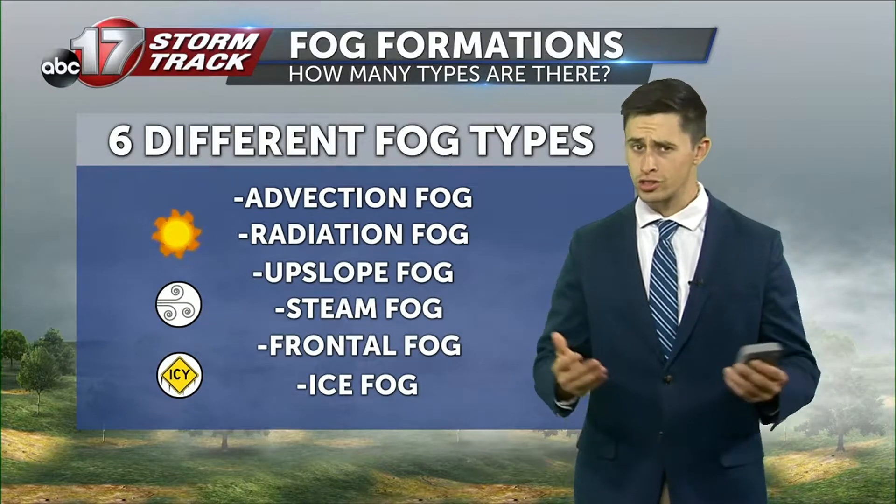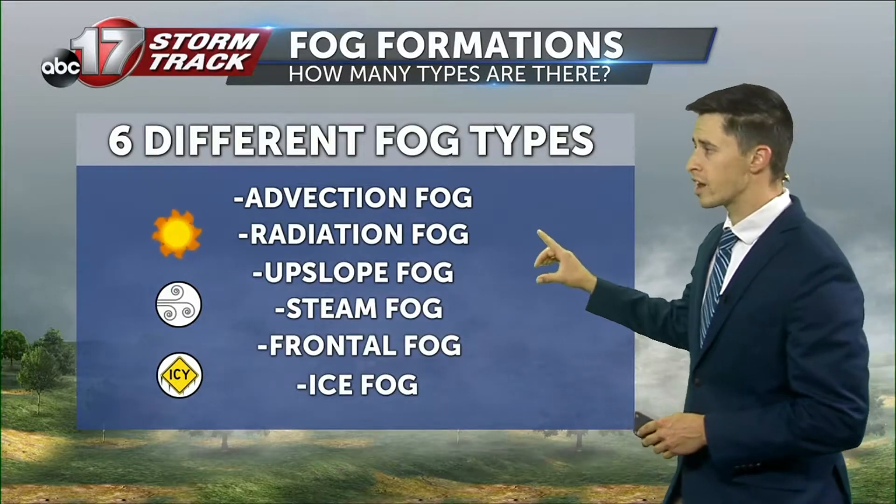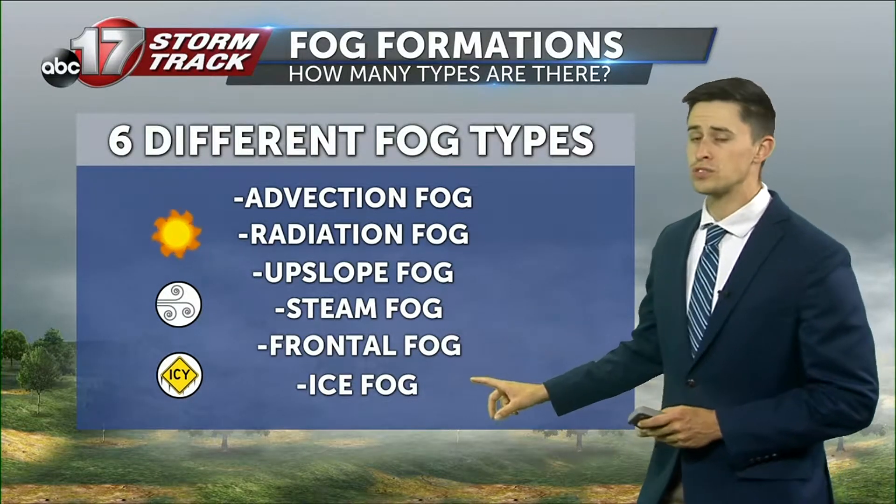When you think of fog, there are actually six different forms: advection fog, radiation fog, upslope fog, steam fog, frontal fog, and ice fog.